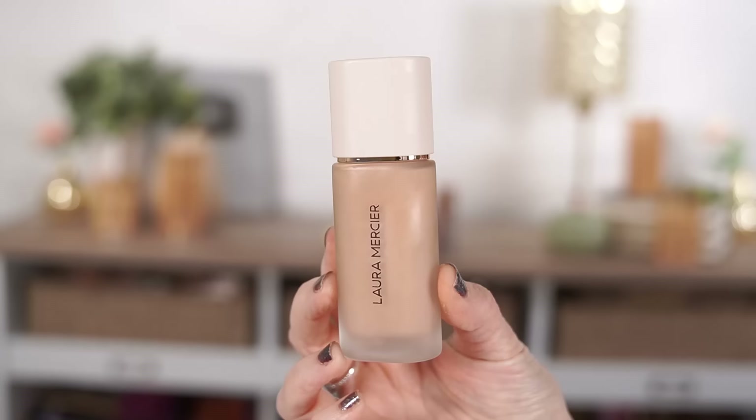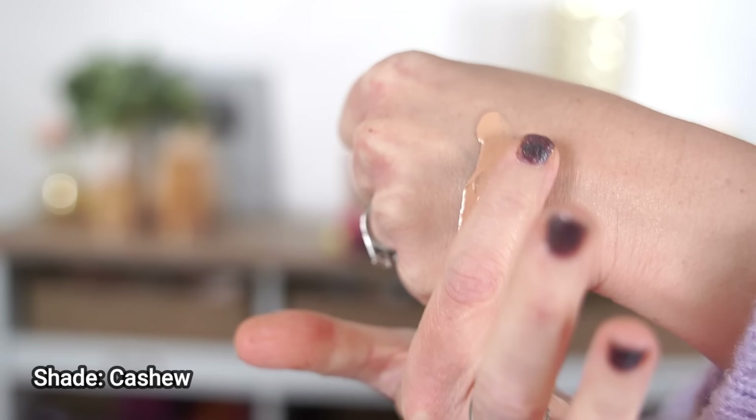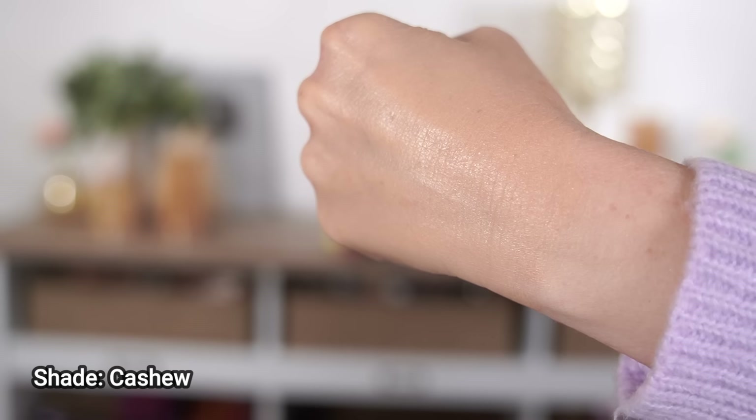This is supposed to be a long-wearing foundation that blurs the line between makeup and skincare, giving you a healthier-looking complexion. It's a skin-loving formula with perfecting, medium, buildable coverage - so weightless you'll forget you're wearing anything at all. Today's the first day I'm trying it out, so I can't really speak to the longevity - I'll leave a comment down below and let you know how it wears throughout the day. I applied it with a sponge and got light to medium coverage; with a brush you'd probably get a little bit more.